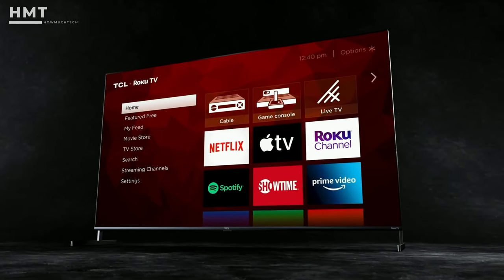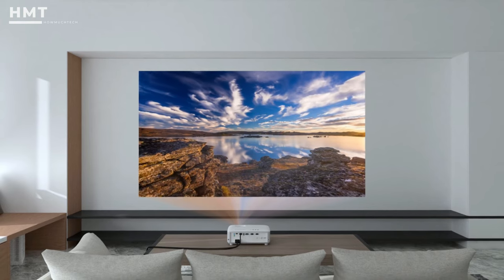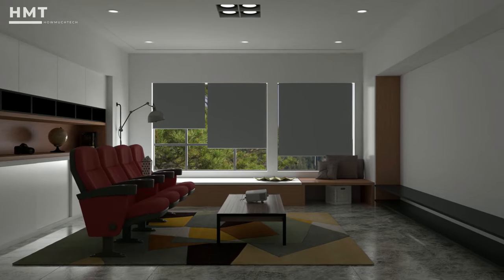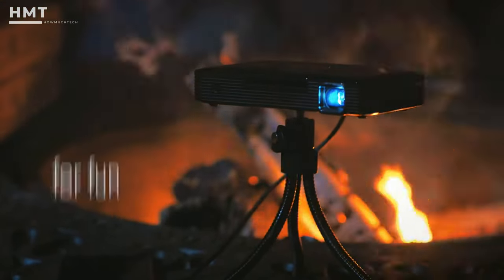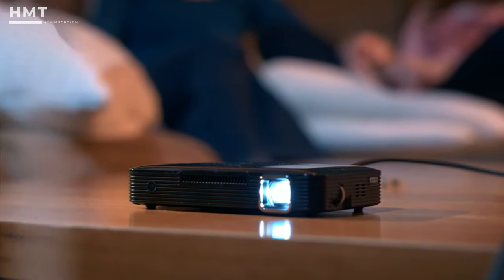Sometimes, a 100-inch smart TV just isn't enough. If you're looking for that movie theater vibe without the $20 popcorn, an in-home projector could be in your future. These handy devices can be used in your basement or on the front lawn, as long as you've got the brightness to compensate for the glare.